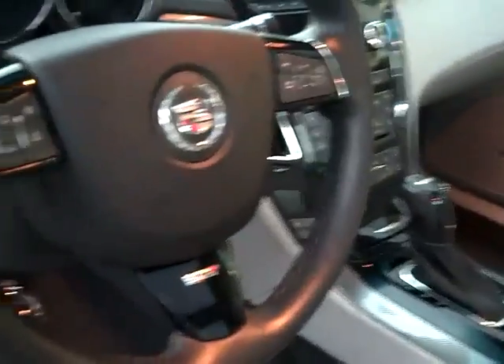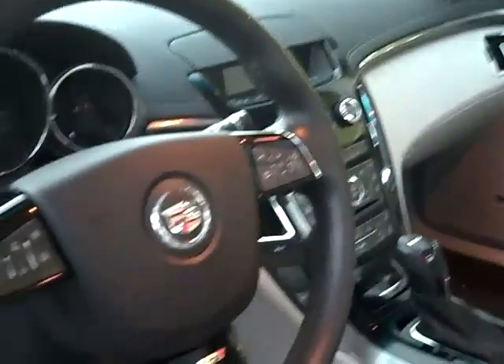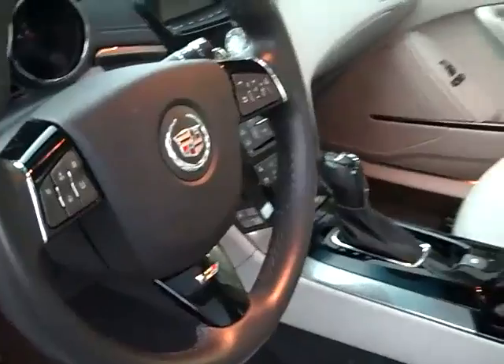Got the V steering wheel with the V emblem, OnStar, and steering wheel controls. And you've got the panoramic sunroof — big sunroof right there.